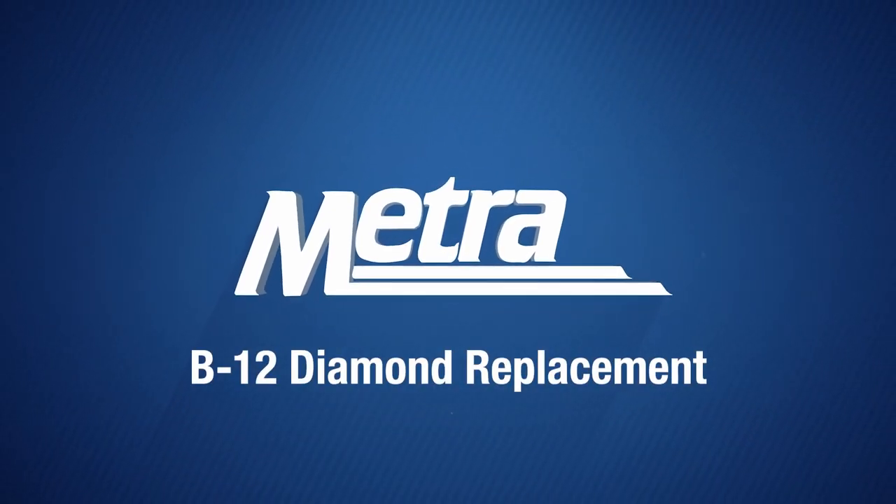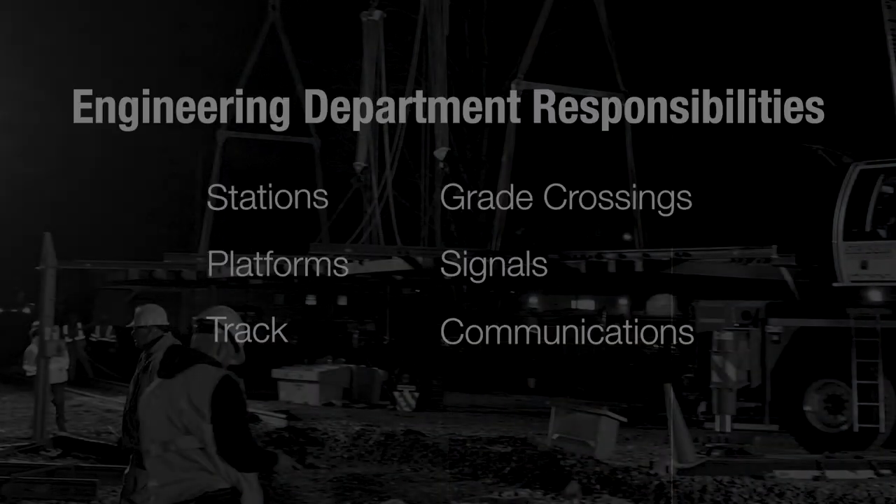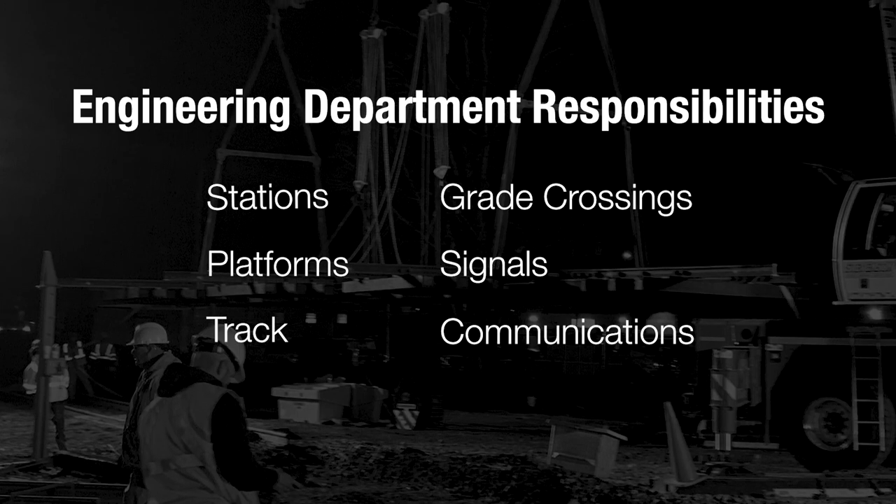Metro's engineering department is responsible for the maintenance and renewal of critical railroad infrastructure, including stations, platforms, track, grade crossings, signals, and communications.